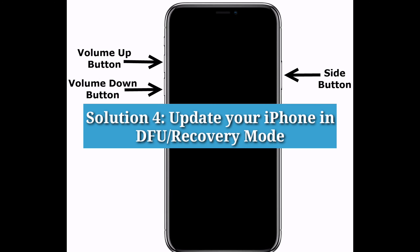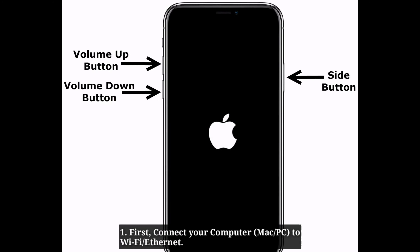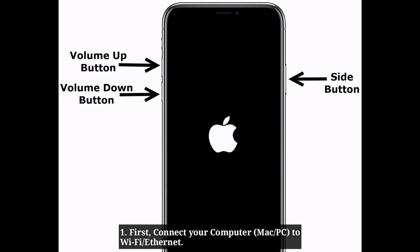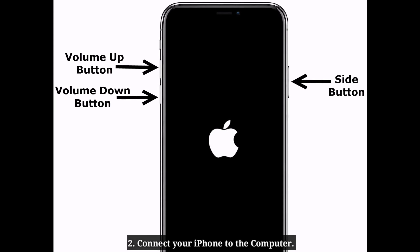Fourth solution is to update your iPhone in DFU mode. First, connect your computer to Wi-Fi or Ethernet. Connect your iPhone to the computer via USB cable.